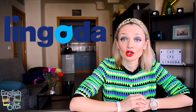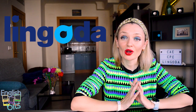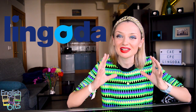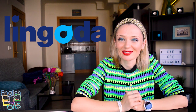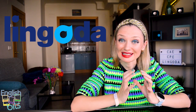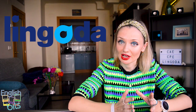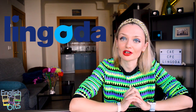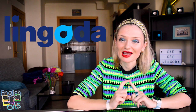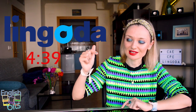Before we start, I'd like to thank Lingoda for sponsoring today's English Bits. Lingoda is an online language school where you can learn English, Business English, Spanish, French and German. The exciting thing about Lingoda is that it allows you to have classes anytime from anywhere in virtual classrooms with qualified native teachers. Right now, Lingoda is running an amazing language marathon challenge. If you attend 90% of your classes, you can get a cash reward. I'll tell you about this marathon in detail later on. But if you want to know right now, you can click on the timestamp in the description box. And now let's get down to business.